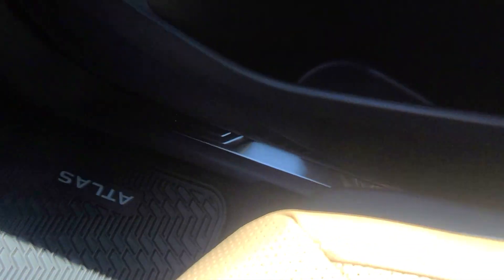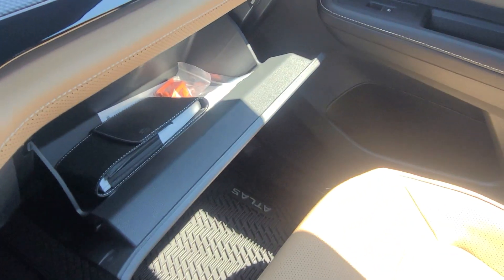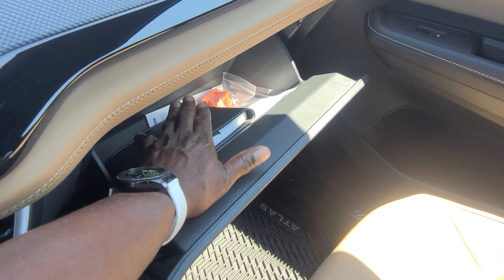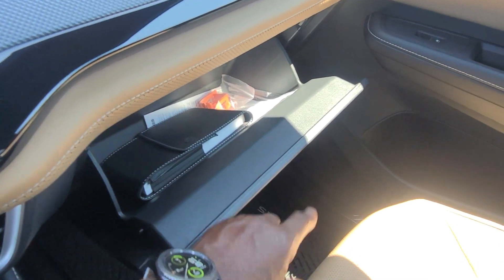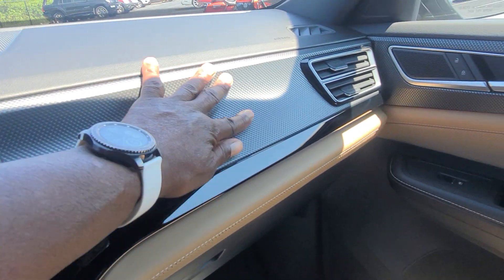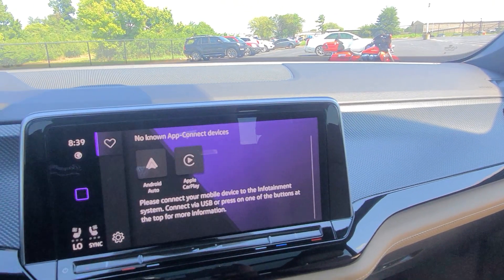The passenger seat has up/down, forward/back, and seat back adjust — all power. The glove box has your manuals, seat belt clip protectors, and tire warranties underneath. This trim piece in here actually may be real carbon fiber — we'll have to look at the specs on that to see.